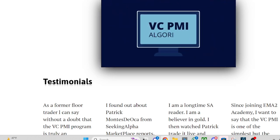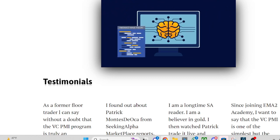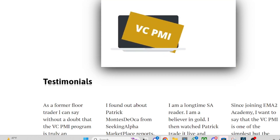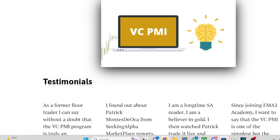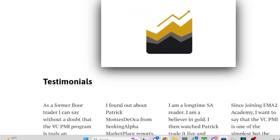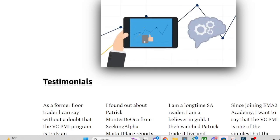The VC-PMI algorithm is based on age-old vortex mathematics combined with Fibonacci wave theory, trend analysis, pivot points, and several other widely accepted financial analytical methods. The VC-PMI can help you take emotions out of your trading and rely on simple mathematics to predict future trends in financial markets. This approach will make your trading more effective, consistent, and profitable.